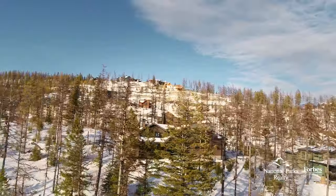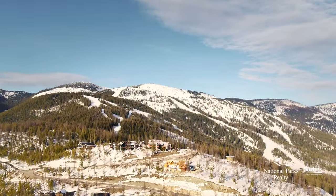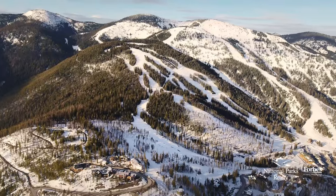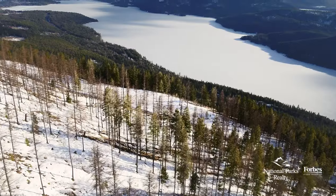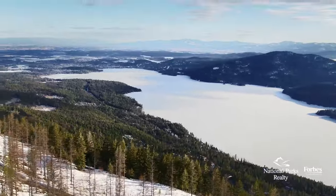Superior ski-in ski-out access by way of the private neighborhood ski run and lift, plus the view made famous by TV, make this custom Malmquist masterpiece the brightest star of the Northern Lights neighborhood.